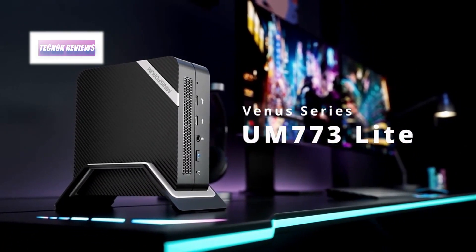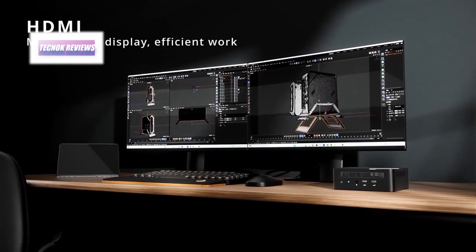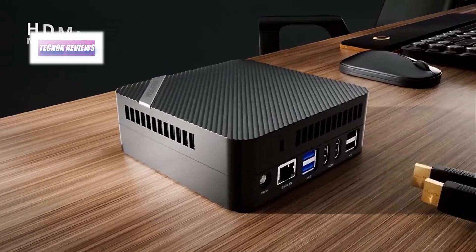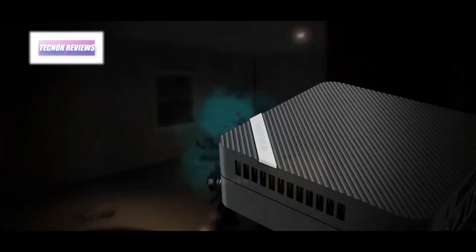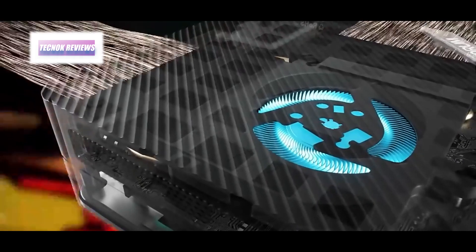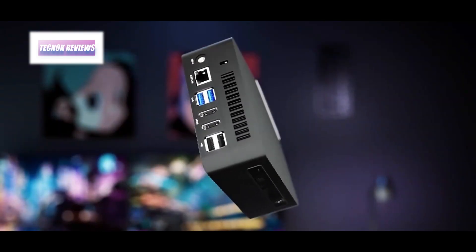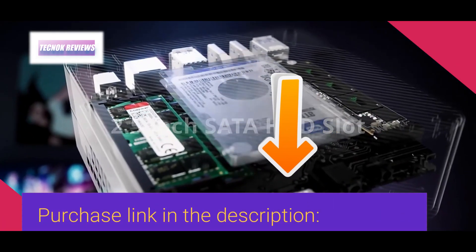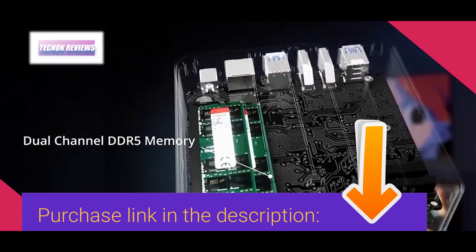The Minisforum 773 is ideal for video editing, gaming, and other visually demanding tasks. Its superior connectivity options include two HDMI ports, four USB 3.2 ports, and two 2.5-gigabit Ethernet ports, providing extensive flexibility. Efficient thermal management featuring a liquid metal compound and smart fan design ensures quiet operation and optimal performance even under load. Compact and upgrade-friendly, it is perfect for both work and play, fitting seamlessly into any setup.